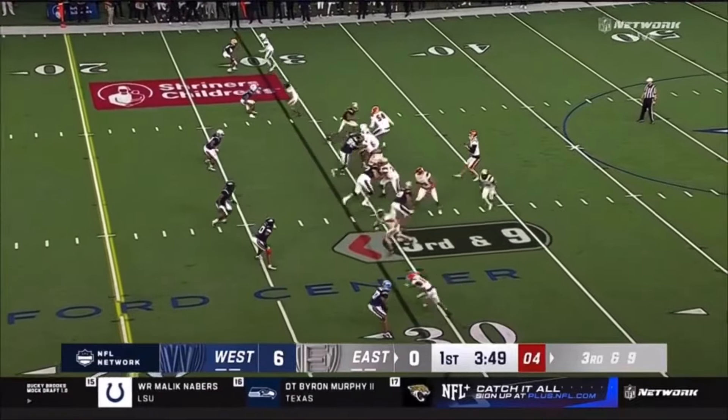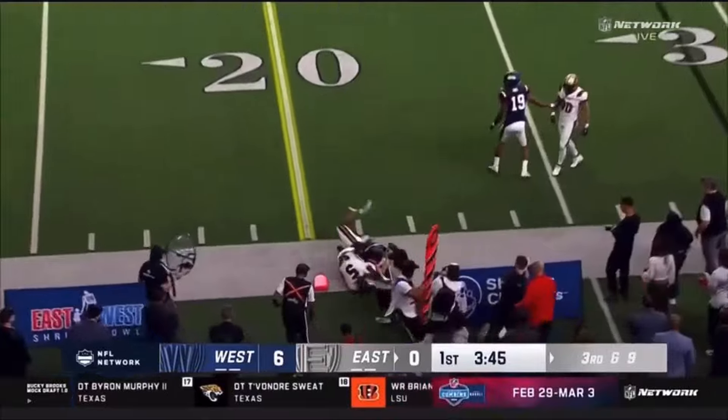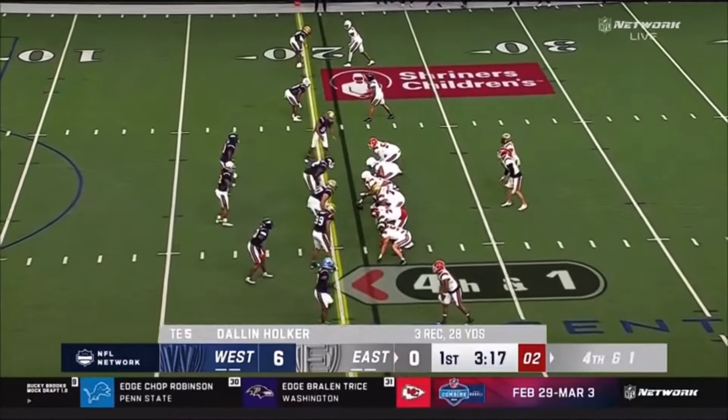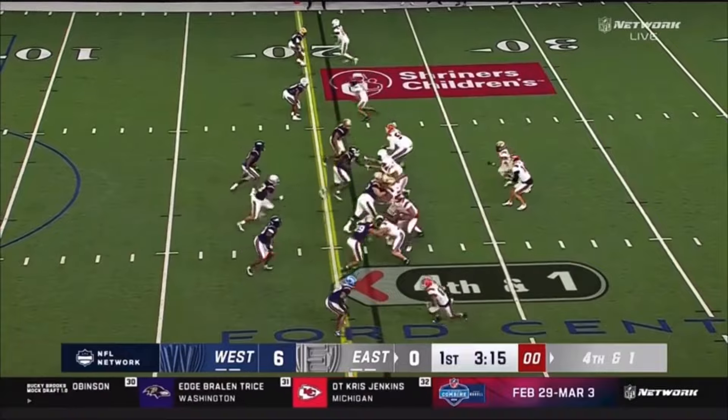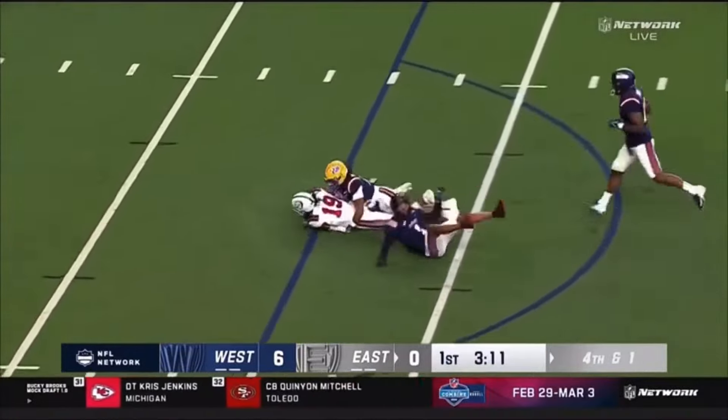Nice route on the head. Here comes Plummer out of the pocket. He's going to go to the left side for Holker, who's going to make a tough catch. Catch of the night for the productive Holker.